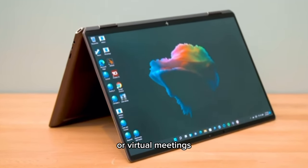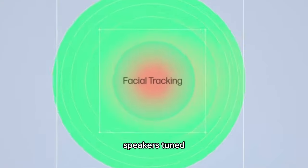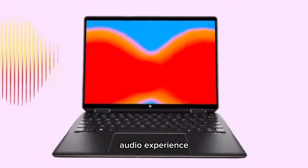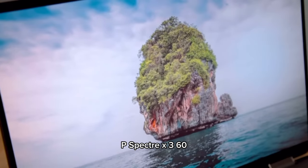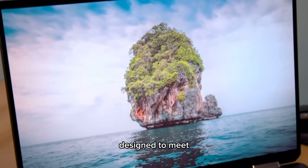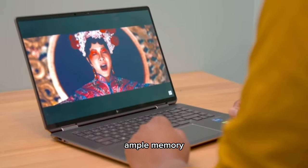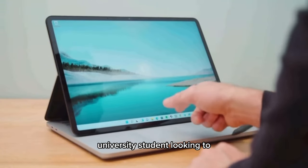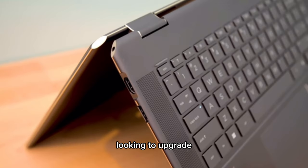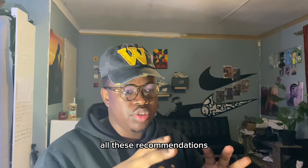For online classes or virtual meetings, the HP True Definition 5 megapixel IR camera ensures you look your best, and the quad speakers tuned by Bang & Olufsen along with HP Audio Boost provide an immersive audio experience, crucial for video calls and multimedia projects. In conclusion, the HP Spectre x360 is not just a laptop — it's a masterpiece designed to meet the needs of university students, especially those in accounting. Its powerful processor, ample memory, stunning display, and versatile design make it an ideal companion for your academic journey.